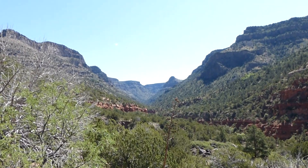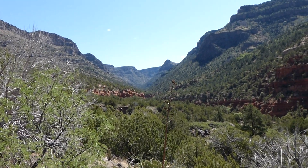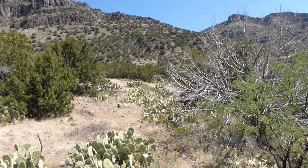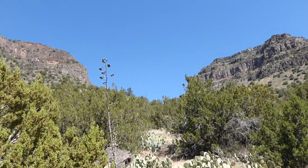Now we're looking upstream. I've really enjoyed hiking with you today. Oh, he must be sick. And we just came down from that pass right there.